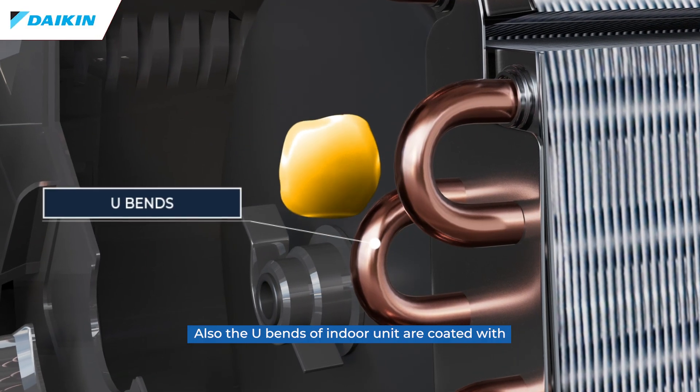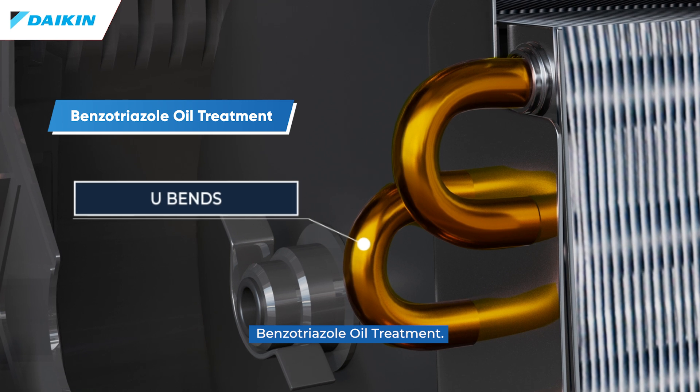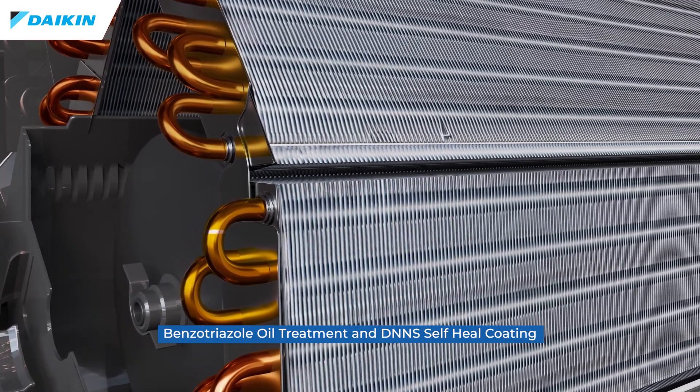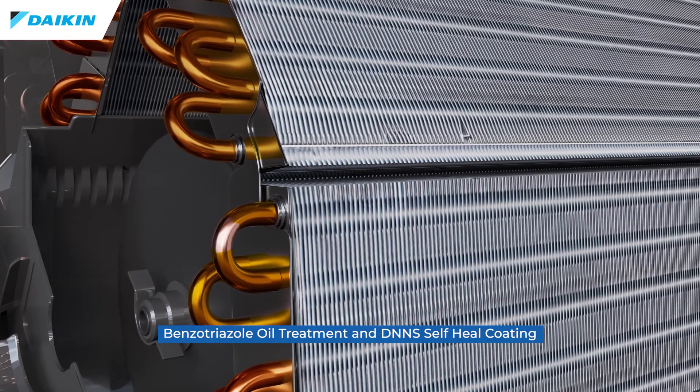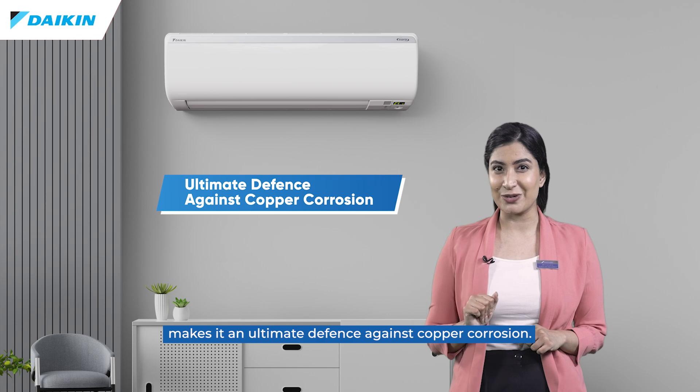The U-bends of the indoor unit are coated with benzotriazole oil treatment. This dual coating combination of benzotriazole oil treatment and DNNS self-heal coating makes it an ultimate defense against copper corrosion.